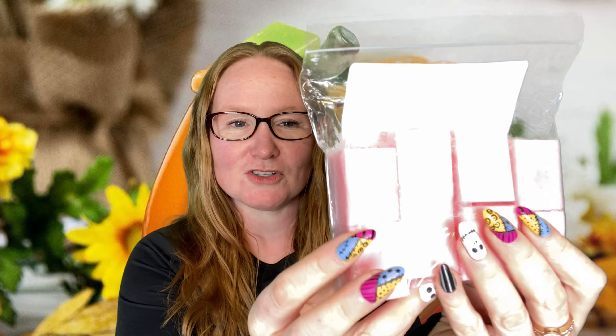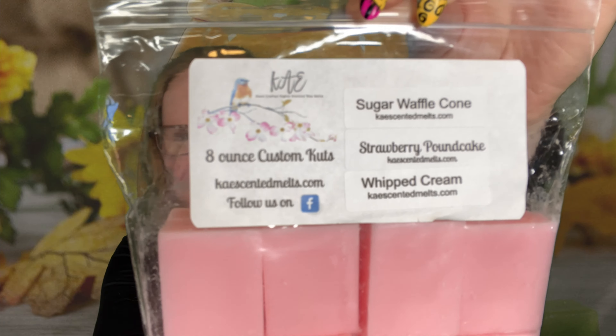So these are eight ounces — there's a ton of squares in here. You can just pop one in a warmer; if you have a mini warmer you could just cut it in half. This is sugar waffle cone, strawberry pound cake, and whipped cream. I mean, how can you go wrong? An extra dollop of whipped cream on top of your sugar waffle cone strawberry pound cake — it's gotta be good. It's amazing! If you're a strawberry pound cake lover, you have to get it. It is whipped creamy, you get the waffle cone but it's not so intense — you're getting that strawberry pound cake with the extra whipped cream and just a bit of the waffle cone. I'm so thrilled about that. That's going to be a repurchase for me.